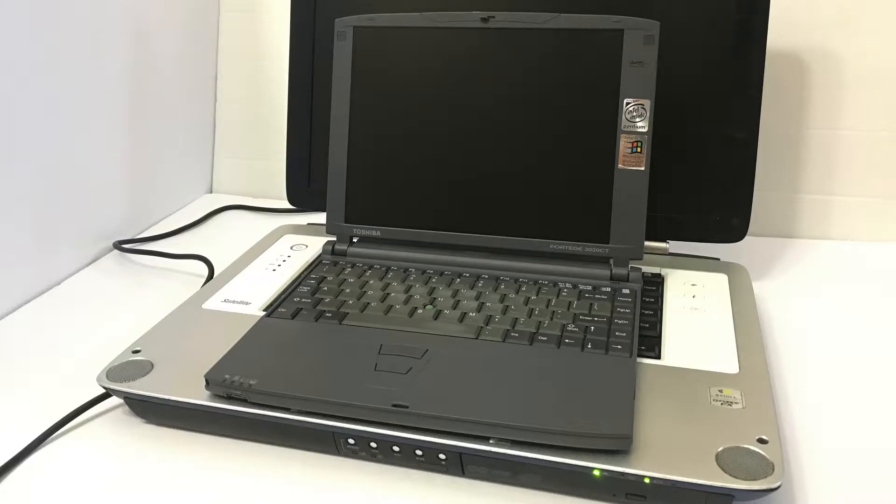Now let's get into the specs. This laptop comes standard with an Intel Pentium 4 HT processor clocked at 2.8 GHz, 512 megabytes of DDR SDRAM — though the motherboard supports up to 4 gigabytes — a removable SuperCombo DVD+RW/DVD-RAM drive, and a 1440x900 WXGA 17-inch display.